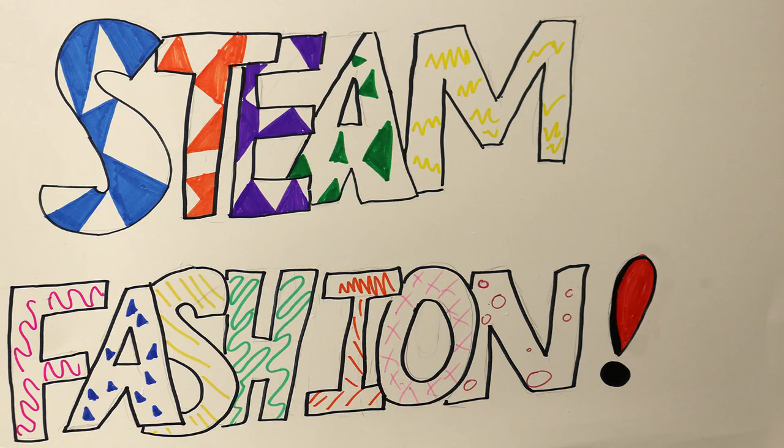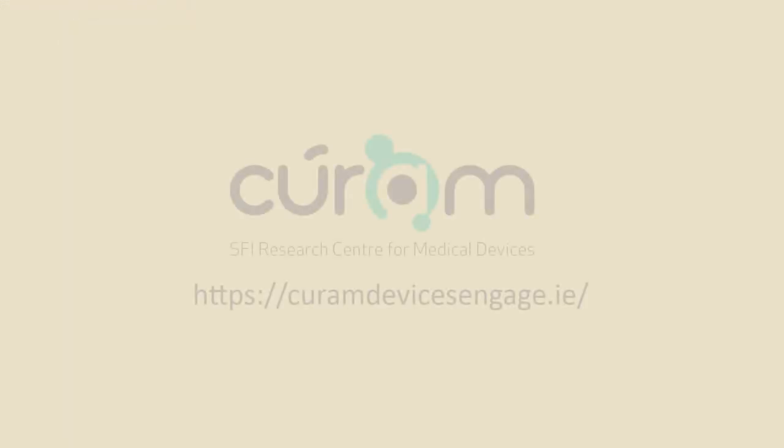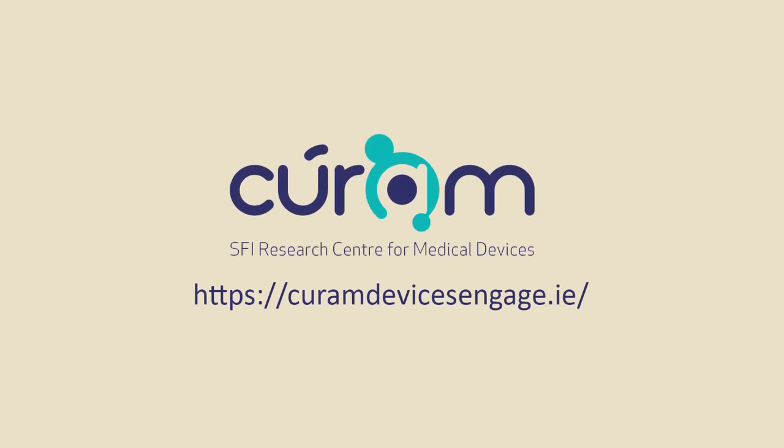The STEAM Fashion Project is a collaborative project between Faroga in Ballyban and Cúrim, the SFI Research Centre for Medical Devices. It was made possible by the National Youth Council of Ireland's Arts Explorer Grant.